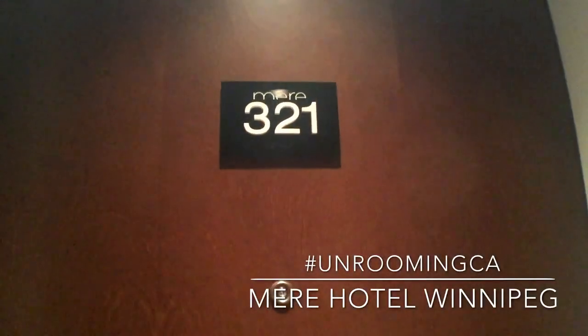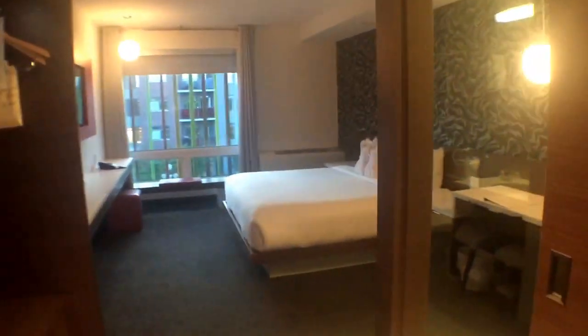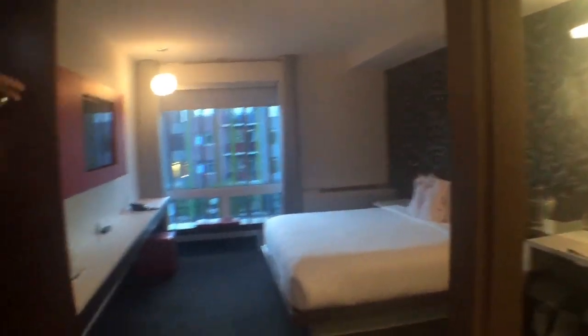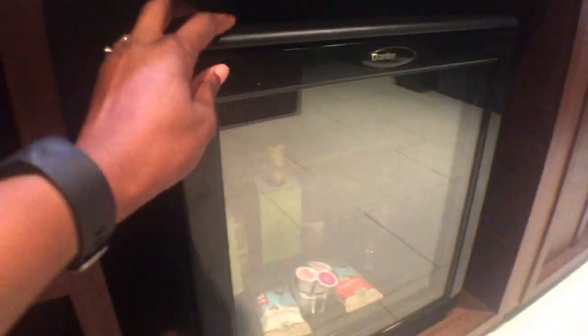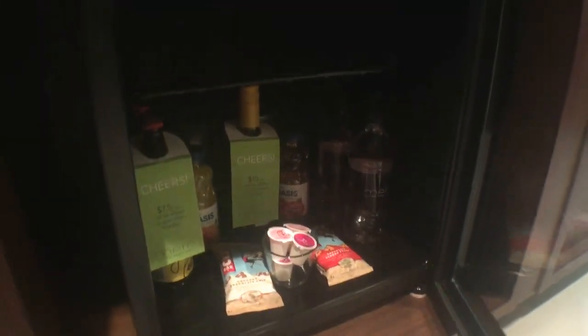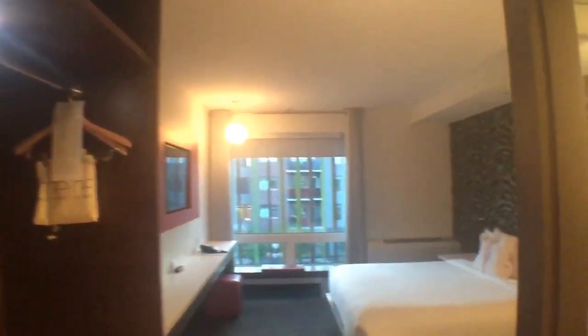Here we are at the mirror room 321 — let's go inside. Very nice! First things first: huge wardrobe, got a safe, a fridge full of goodies. Oh hello! First of all, I love the design in here already.